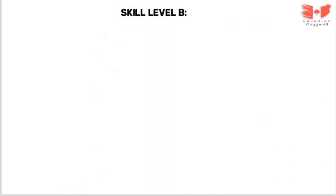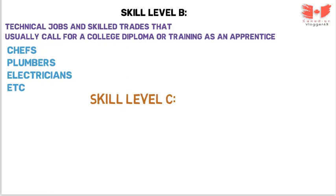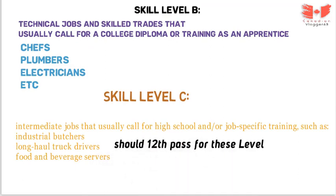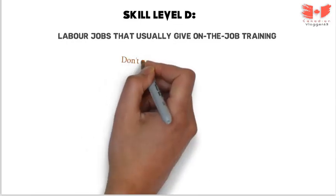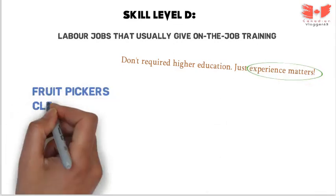Skill level B covers technical jobs and skilled trades that usually call for a college diploma or apprenticeship training — for example, chefs, plumbers, electricians, etc. Skill level C covers intermediate jobs that usually call for high school completion and/or job-specific training, such as industrial butchers, truck drivers, and food and beverage servers — at least grade 12 pass is required. Skill level D covers labour jobs where just experience is required, such as crop pickers, cleaning staff, oil field workers, etc.